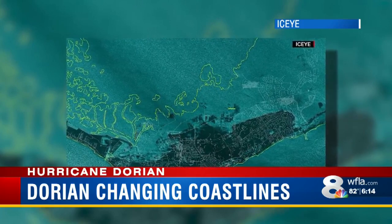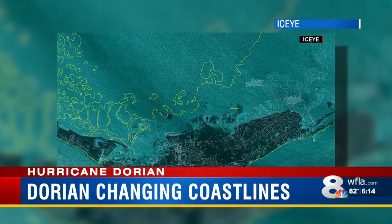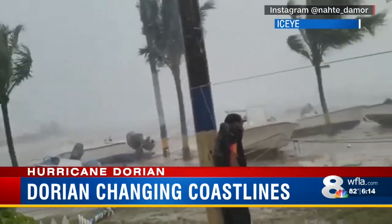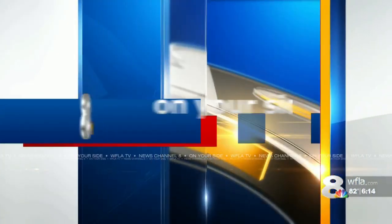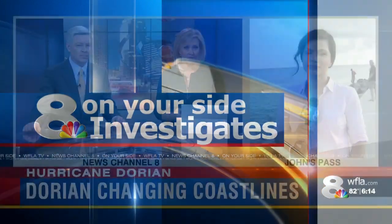The Finnish company behind the image says it was taken yesterday using special technology. So what is the long-term impact for the Bahamas, and how would our islands handle such force? Tonight, 8 On Your Side investigates how powerful hurricanes can change geography. Our investigative reporter, Masa Saidi, is live in Madeira Beach, where this has actually happened before.